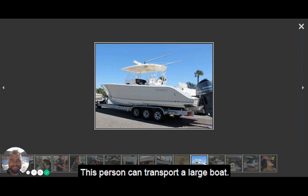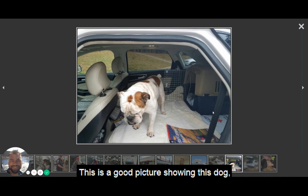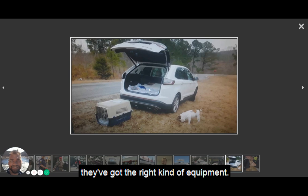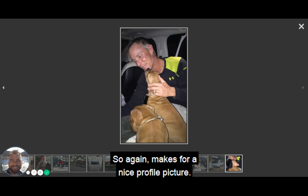Here are more great pictures. This person can transport a large boat — and they're actively showing themselves in the process of transporting it. This is a good picture showing that this dog has plenty of room, a travel case, and some blankets to stay comfy. Another picture shows they've got nice comfortable blankets and the right kind of equipment. And this one was nice — this driver is obviously really enjoying being with the pets he's transporting. Makes for a nice profile picture.